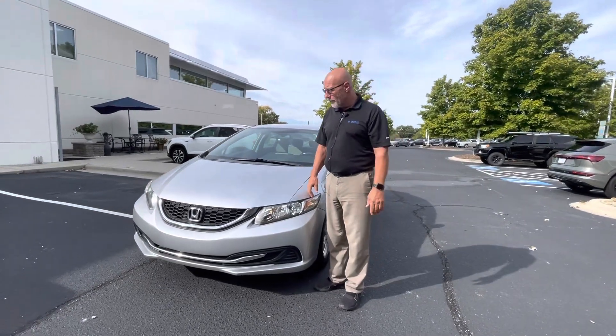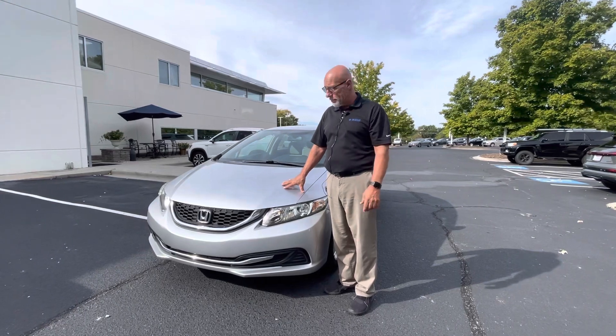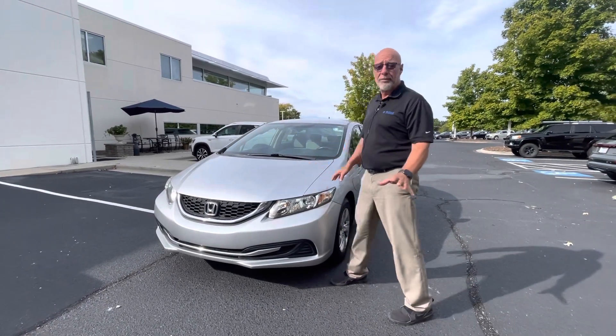Good afternoon Vanessa, this is Craig at Carolina Volkswagen. This is the 2013 Honda Civic that I promised you I'd have video on. One thing you can count on with a Honda is dependability — these cars last and last and they run forever.